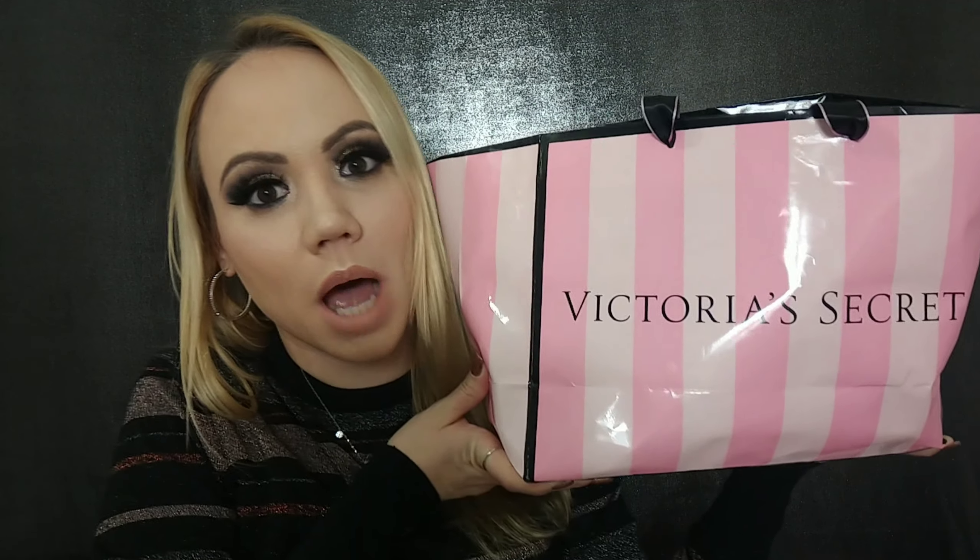This is going to be a Victoria's Secret body lotion and body creams haul — you have to see these new fragrances that came out for the holidays. I'm more of a splash person, which I've done videos on, but I wanted to do this just in case you want to buy for yourself or as a present. These were six dollars each. Welcome, my name is Jen — give this video a thumbs up if you enjoy it!